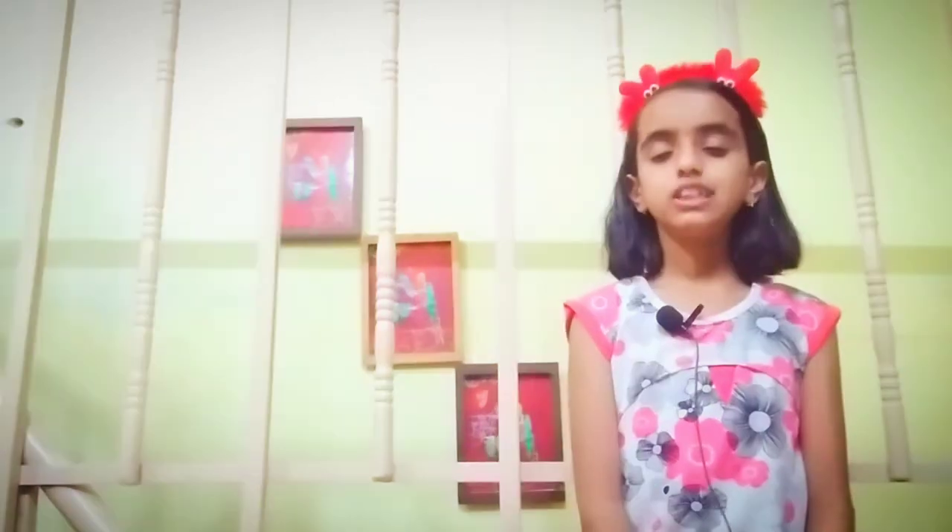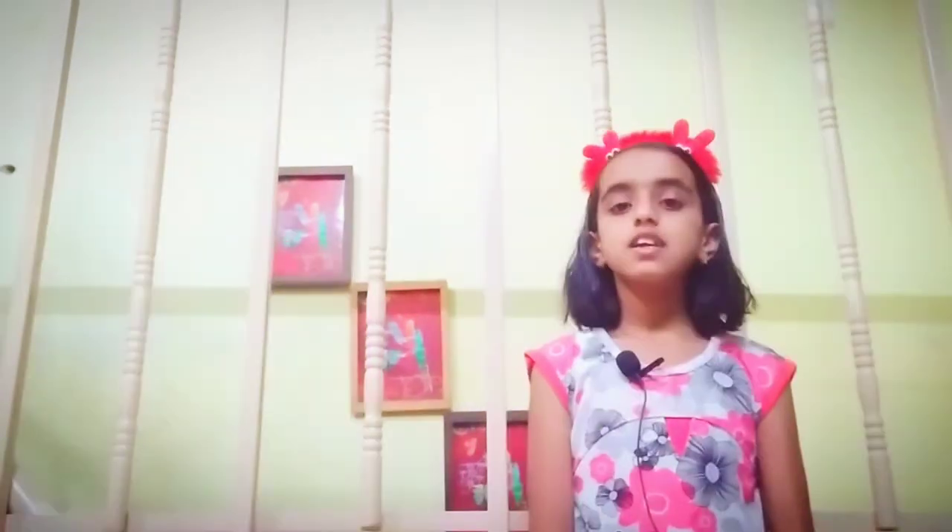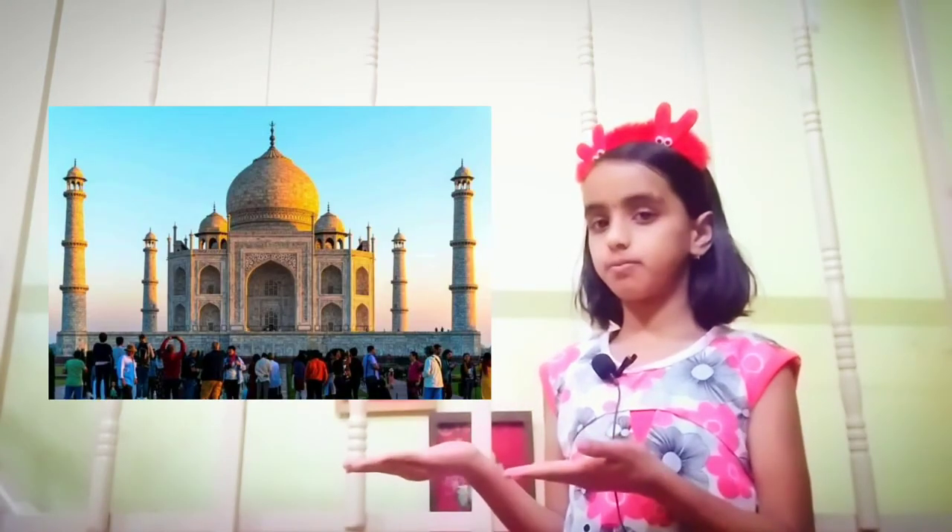The most interesting fact about Taj Mahal is that it shows different shades of color throughout the day. This is because of changing sunlight. In the morning it looks like this, in the afternoon it looks like this, and at sunset it looks like this. On a full moon night it looks very very beautiful.